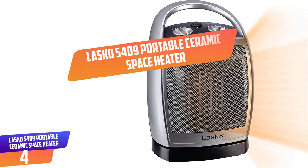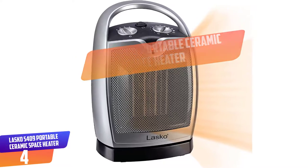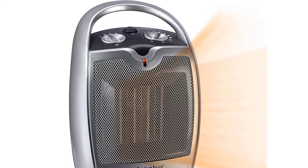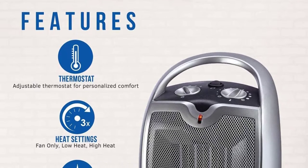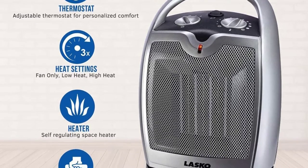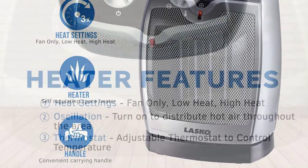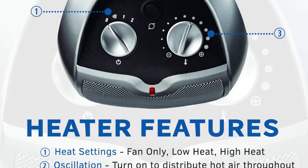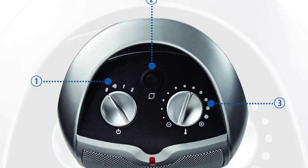Number 4: Lasko 5409 Portable Ceramic Space Heater. Are you searching for an appliance that could warm up a home chamber or home office? This heater features an adjustable thermostat that enables you to adjust the ceramic heating element, which is practically 1500W. It also features three quiet settings: low heat, high heat, and fan only, making this appliance suitable for warming up. With widespread oscillation, this powerful space heater can circulate warm air uniformly all over the room. It features an inbuilt safety feature protecting against overheating and also incorporates a cool-touch exterior.